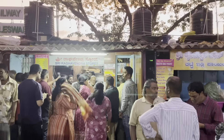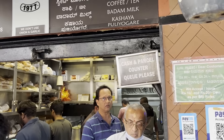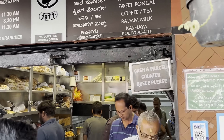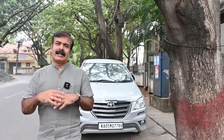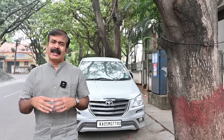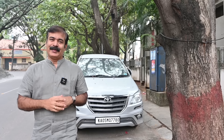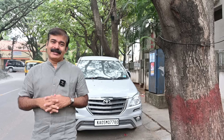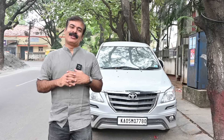They have an ardent fan following and good patronage. Another specialty of these places is they are mostly family-run and also they don't have any branches. They are a single unit or a single outlet — they didn't franchise it out or expand. That way, they are maintaining the consistency and they are good at doing what they are doing. That's why we chose these places. Join us in this interesting, iconic Idli in Bangalore series.